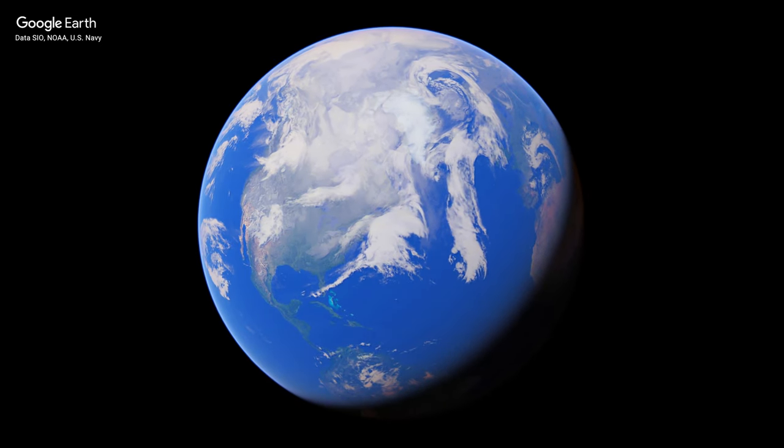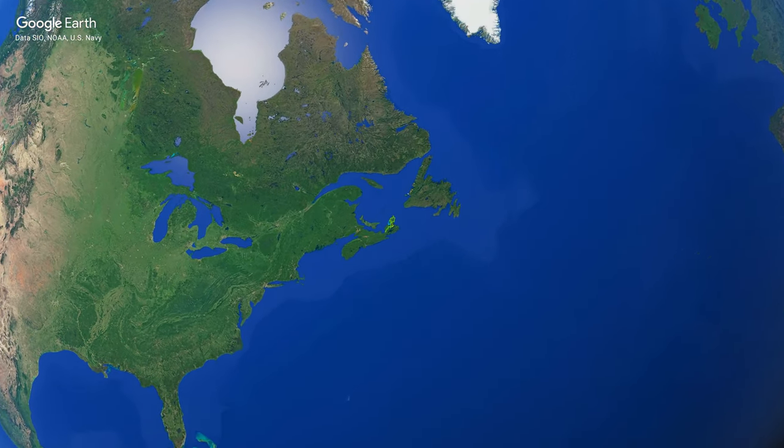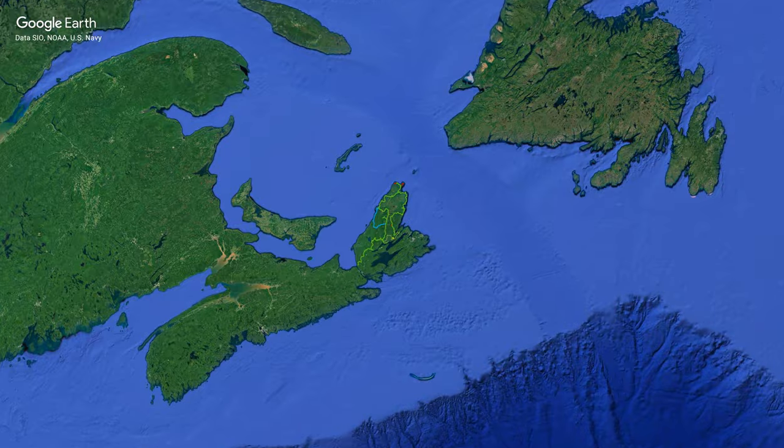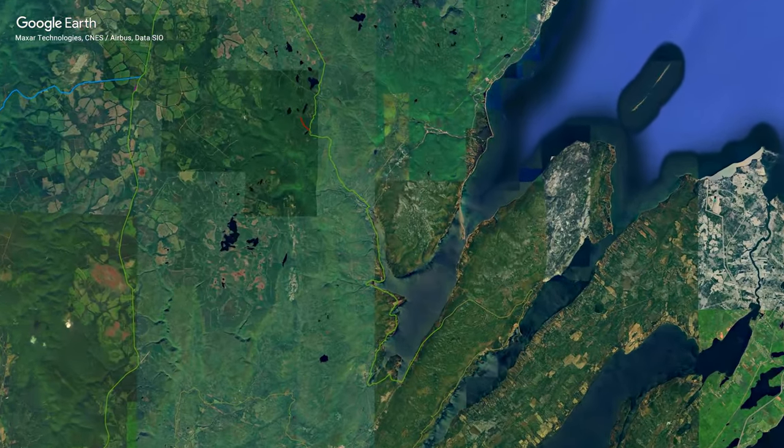Hey guys, welcome back to Trail Trash ADV. I'm Colin and I'm going to be your guide for today's video. Welcome to the first update for the Cabot Trail Dual Sport and Adventure Motorcycle Guide for 2023.